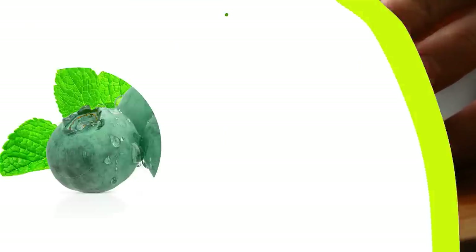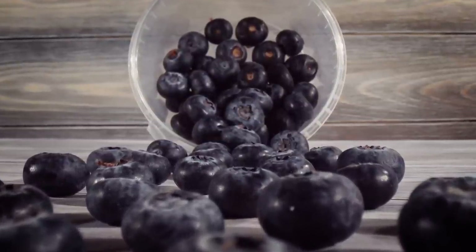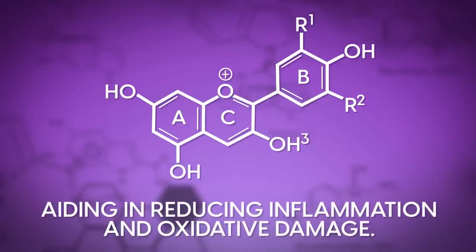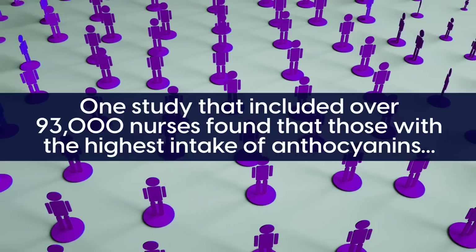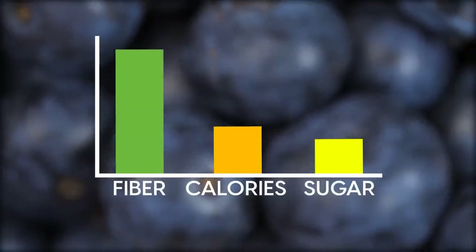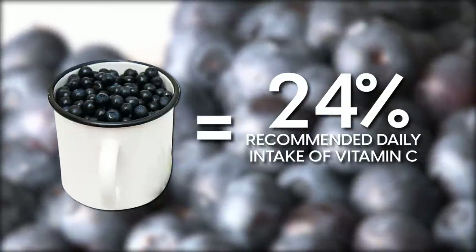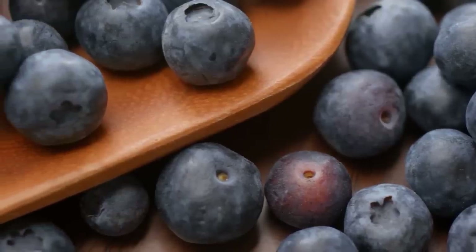Lastly, number one on our list is Blueberries. Did you know that blueberries are believed to contain the most potent source of antioxidants of all fruits and vegetables? This is mainly due to the high amount of anthocyanins found in blueberries, which are flavonoids responsible for their bright purple color. Anthocyanins are powerful free-radical scavengers, aiding in reducing inflammation and oxidative damage. One study that included over 93,000 nurses found that those with the highest intake of anthocyanins reduced their risk of heart attacks by 32%, compared to those with the lowest intake. Blueberries are high in fiber and low in calories and sugar, making this berry a great option for those who struggle with blood sugar imbalances. One cup of blueberries contains 24% of the recommended daily intake of vitamin C. Blueberries are a disease-fighting food with amazing health benefits.